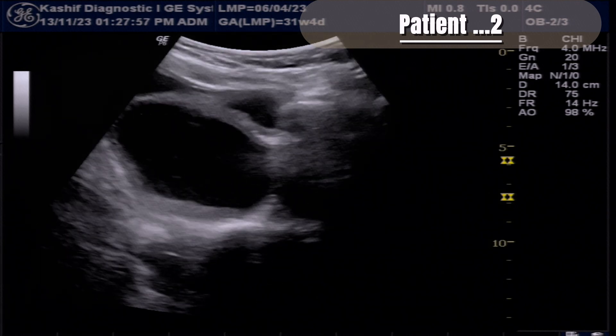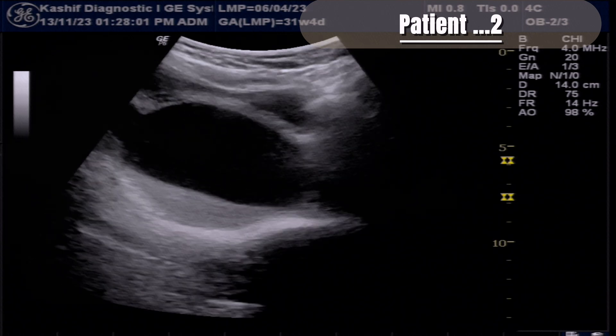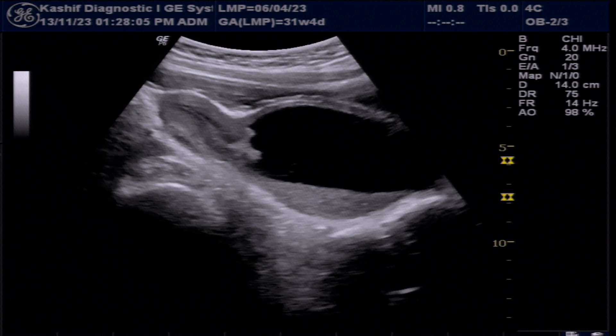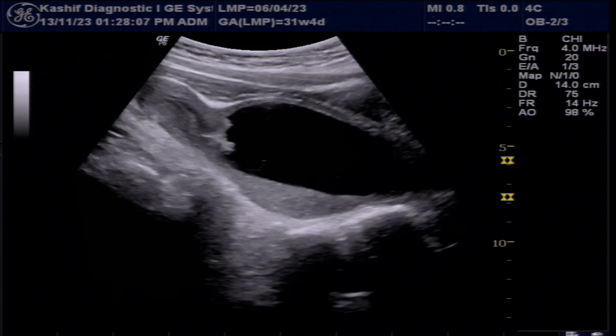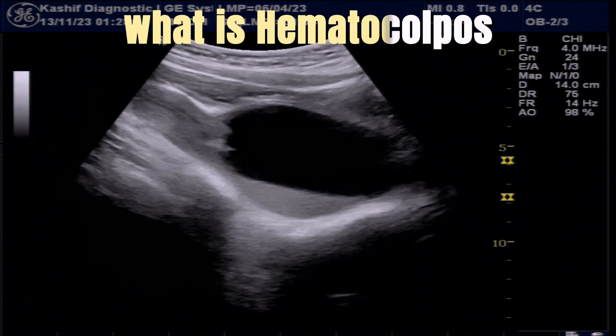So in these two patients we can see a young girl with no history of menstruation before and severe pelvic pain from some days. Ultrasound shows blood in the vaginal cavity. These are cases of hematocolpos.